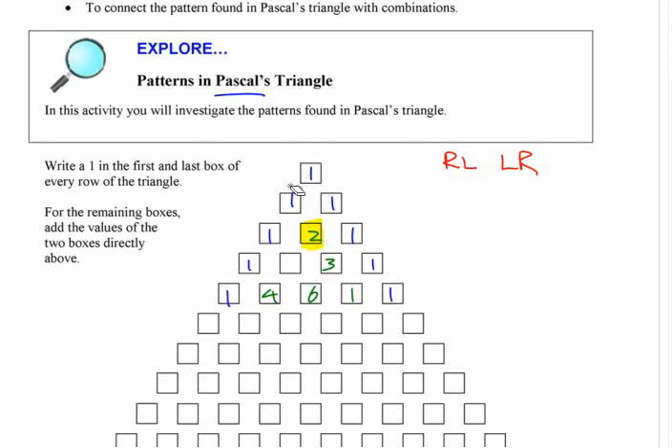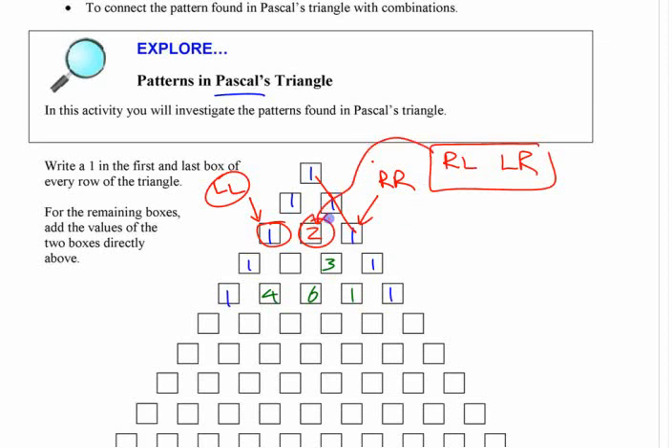There's only one way to get to the leftmost box: left and left again. There's only one way to get to the rightmost box: right and right. There are two ways to get to the middle box. Any other row you can think of the same way — as a pathways problem. You can apply Pascal's triangle to pathways problems, and also when you have numbers of combinations of objects.